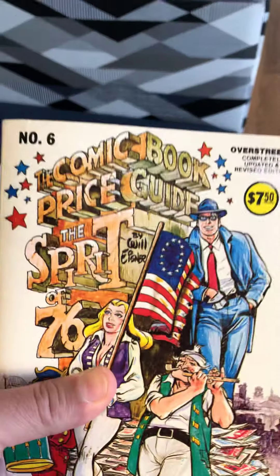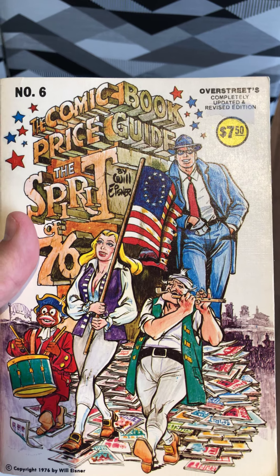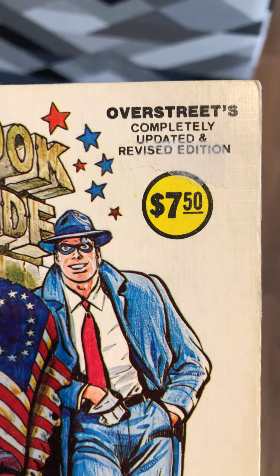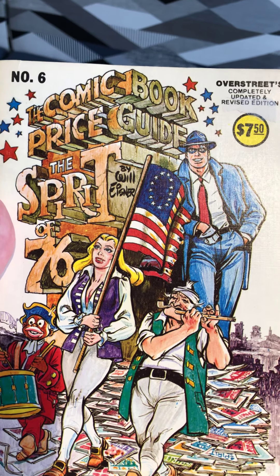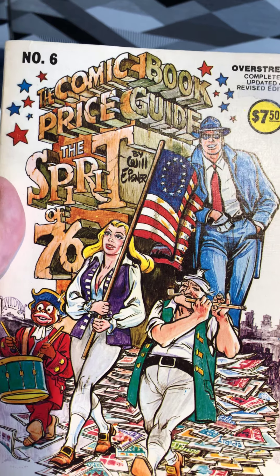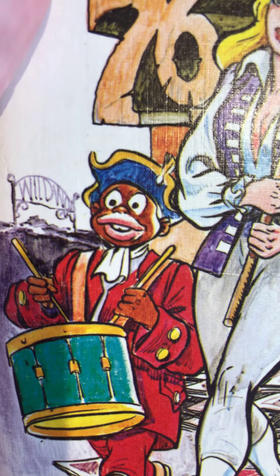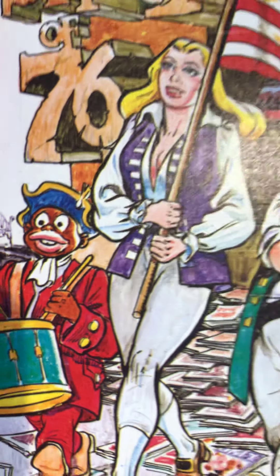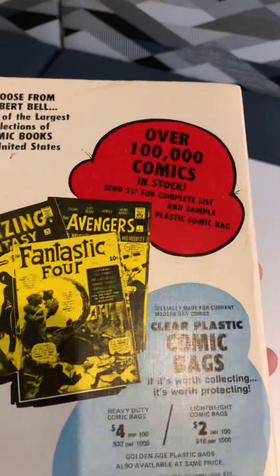This is going to be a fun read. I'm going to enjoy going through this and seeing how the prices have gone up on some of these things. Here's the biggest sticker shock — only $7.50 for this price guide. It's got this beautiful Will Eisner cover on it, because of course it was the Spirit of '76. Try putting that on a cover today — that would not fly. That would go over like a snowball, as my father used to say.